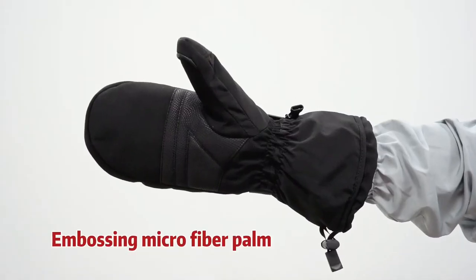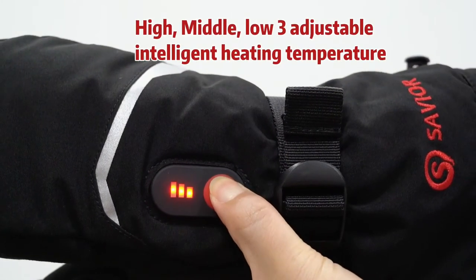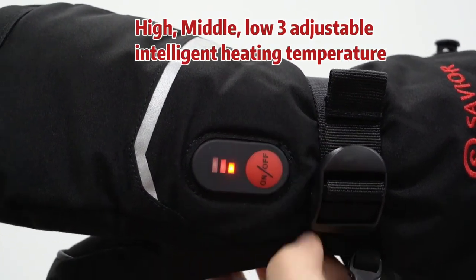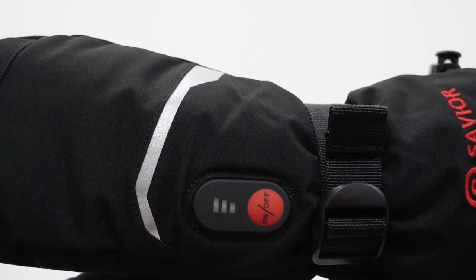So you can participate in any of your favorite winter activities like sledding, ice fishing, skiing, or even throwing balls without worrying about getting cold. Your battery-powered gloves will keep you warm for the whole day. These devices also come with rechargeable batteries, so you can always recharge them whenever they run out of power.